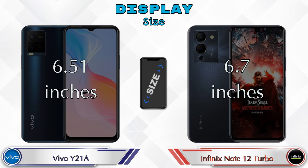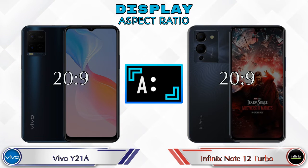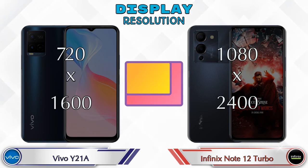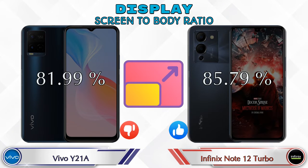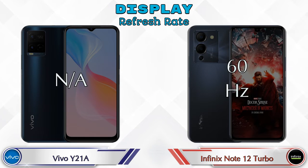Display size: Y21A has 6.51 inches and Note 12 Turbo has 6.7 inches. Aspect ratio is the same in both phones at 20:9. Display resolution in Y21A is 720 by 1600 and in Note 12 Turbo it's 1080 by 2400. Screen-to-body ratio: Y21A has 81.99% while Note 12 Turbo is 85.79%. Refresh rate in Y21A is N/A and Note 12 Turbo it's 60Hz.